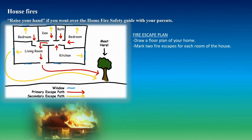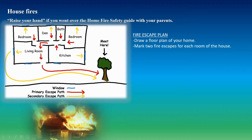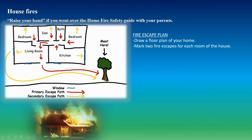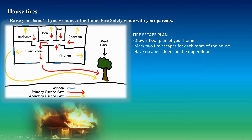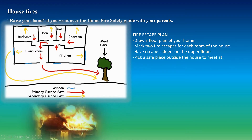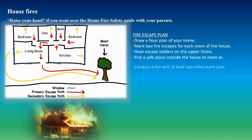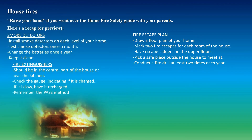For the fire escape plan, mark two fire escapes from each room of the house. The best case scenario is that nothing is blocking your door, giving you easy access out — that's the primary escape path. If something is blocking your door, the secondary escape path is through the window. Also have escape ladders on the upper floors. Pick a safe meeting place outside, like a tree or mailbox. Conduct a fire drill at least two times each year to maximize your preparedness.